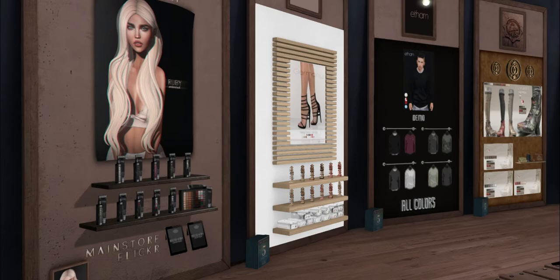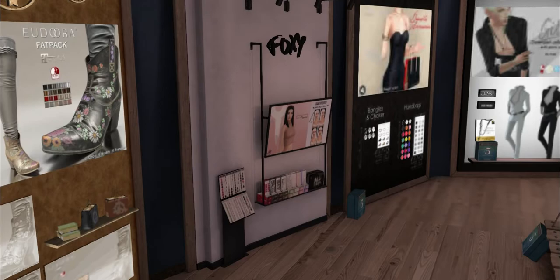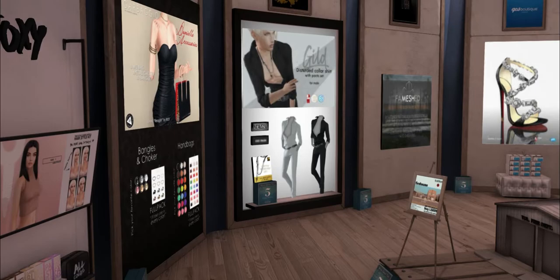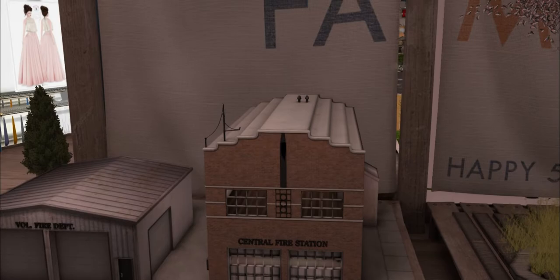I like some Etham. Eudora — those are pretty cool. I'm excited for Foxy; I love that they have different styles of their hair as well. Bangles and choker. This is from Garbagio. Look how pretty that is over there. Are these really for sale? These are cool.